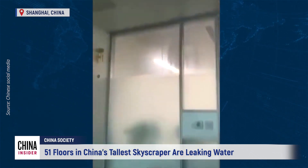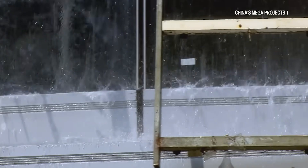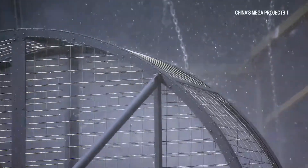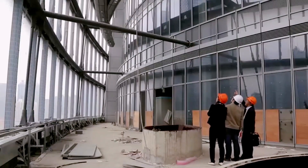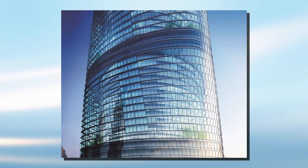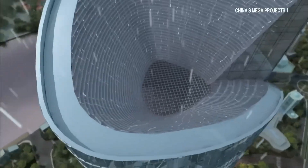How does a $2.4 billion skyscraper spring a leak this bad? Some blamed construction quality. China has built more towers in decades than the US in a century, often at warp speed. Shanghai Tower took 8 years — not crazy fast, but ambitious. Corners cut? Maybe not. But cracks slip through when you're racing. Others pointed to the complex green tech: wind turbines, rainwater systems, double skins. If maintenance isn't perfect, stuff breaks.